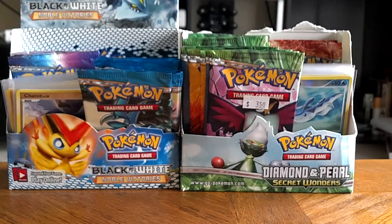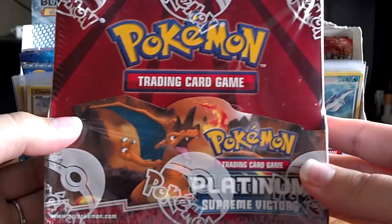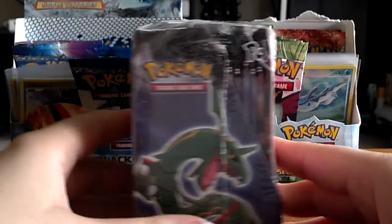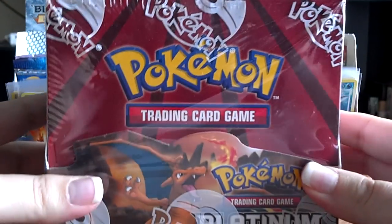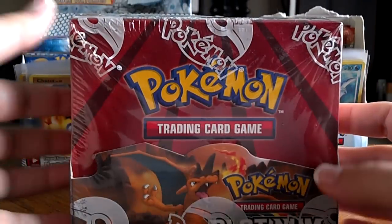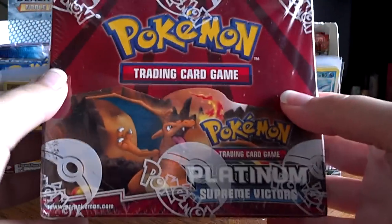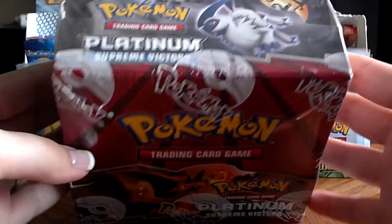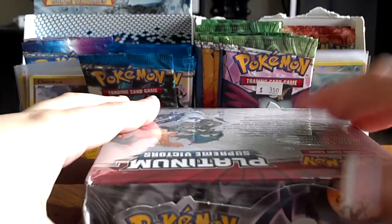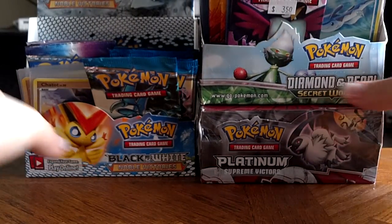I also have something I got off eBay that I wanted to show you guys. I got a sealed booster box of Platinum Supreme Victors, which is awesome because I don't have the set completed yet even with all the packs I've opened. I'm really excited. I got it for $70 including shipping, which is a steal for any booster box. The shipping on this thing is probably about $10 because of how heavy it is, so basically a $60 booster box plus shipping. I will eventually open that as well.